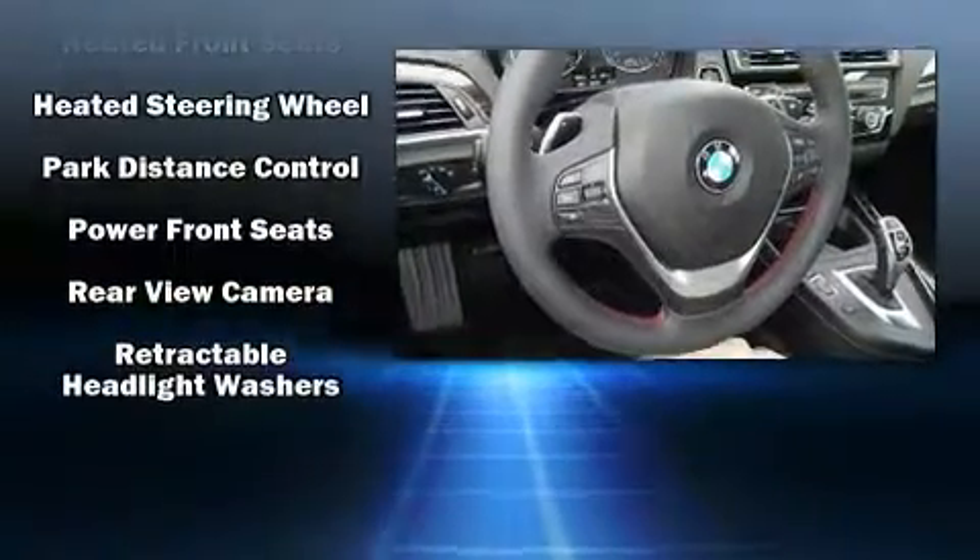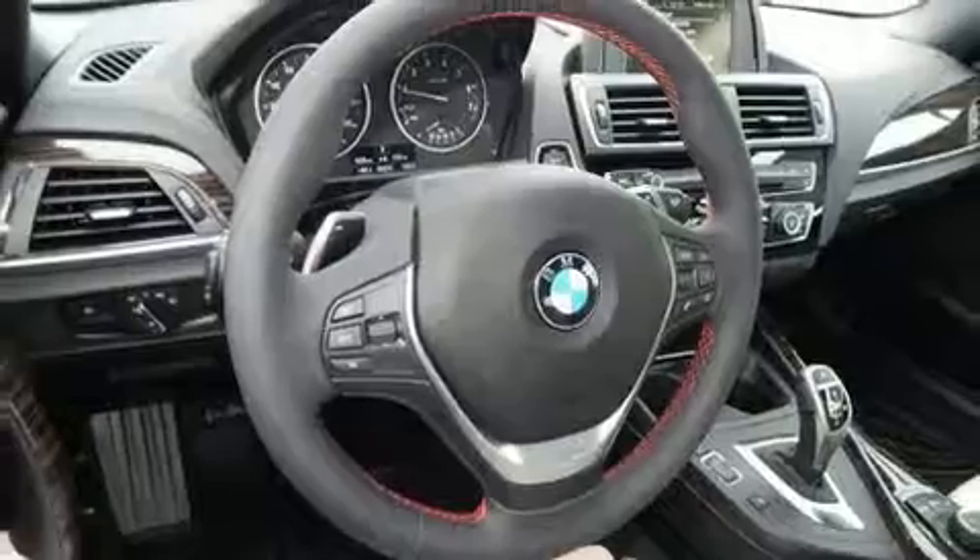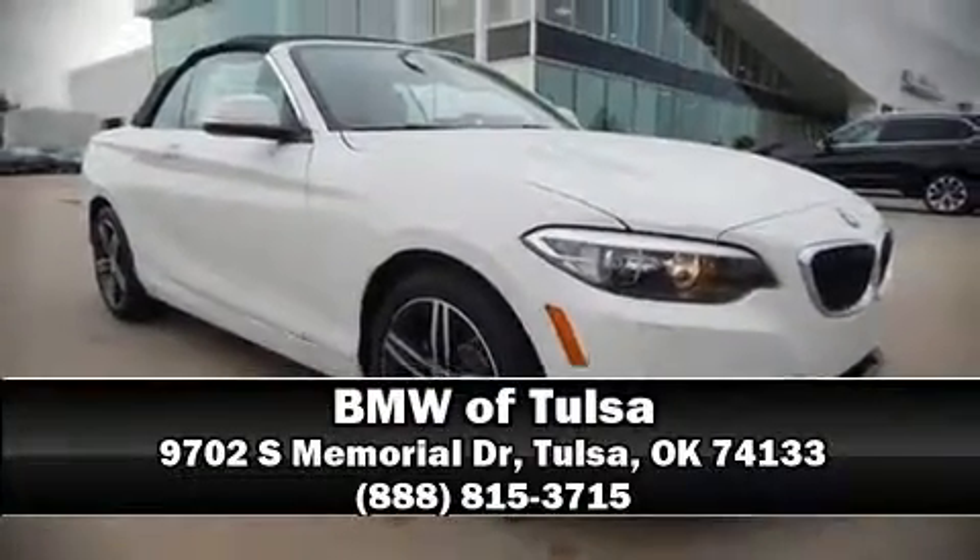Our team is professional and we offer a no-pressure environment. Stop by our dealership or give us a call for more information. We'll see you next time. Thank you.